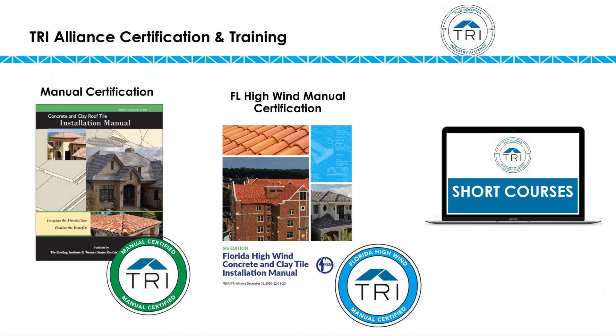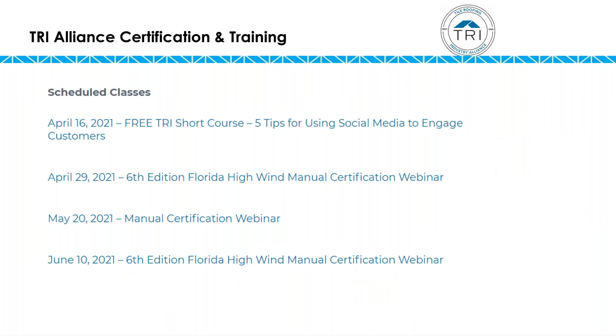The Tile Roofing Industry Alliance has three manuals: a regular manual, a Florida high wind manual that is only relevant for Florida, and a cold and snow manual that builds upon both of those two foundational installation manuals. The certifications come in the regular manual certification and the Florida high wind certification classes. In addition, we have short courses like today's, where we bring in an expert and they focus on their particular area of expertise. We have manual certifications on the calendar and two short courses per month.